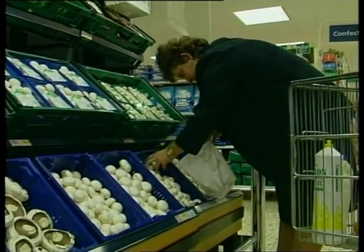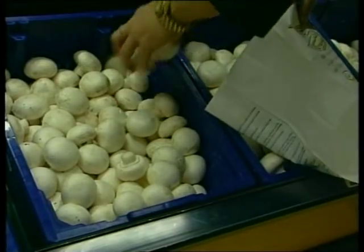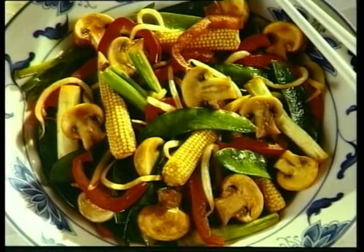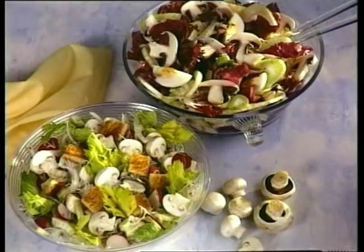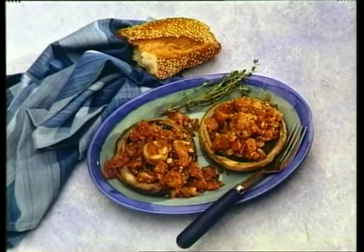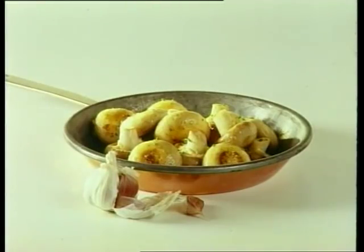There's no doubt that mushrooms have a big future. Cholesterol-free, low in calories and fat, they're just made for the modern healthy diet. From summer salads to winter casseroles and curries, or a host of vegetarian dishes, they really are the most versatile vegetable of all.